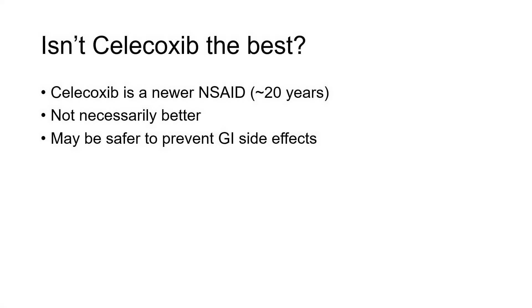Celecoxib, brand name Celebrex, is kind of the newest NSAID that's out there, although it's been on the market now for about 20 years. It has a reputation of being better, but this isn't probably true — it's not necessarily more effective, although it may be safer. However, it's safer only when it comes to GI side effects.